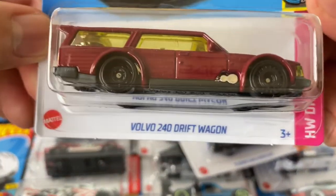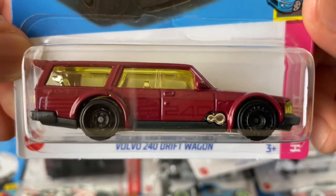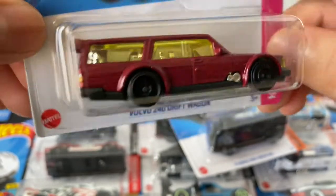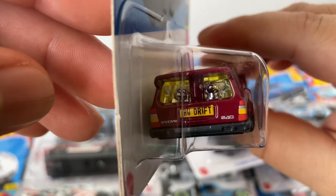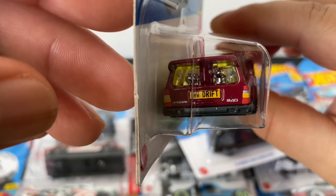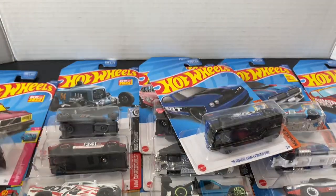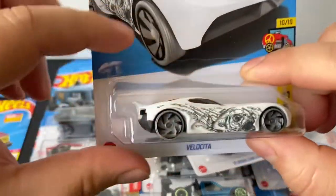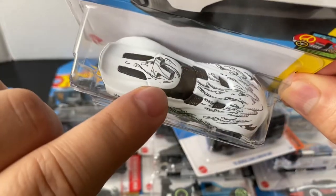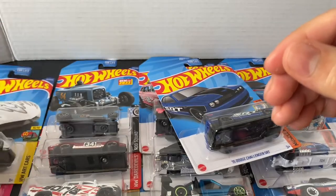Especially like this Volvo 240 drift wagon. I've been wanting to get this one. Looks really nice. And I'm actually going to open this one — I did get a couple of these. Check out the dogs right there in the back. Nice little drift car. But I will open this one.